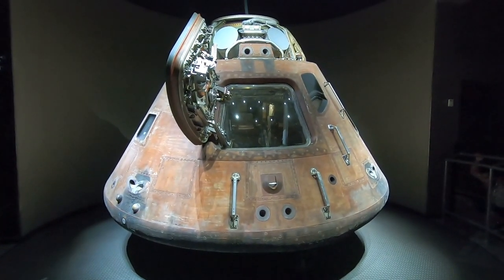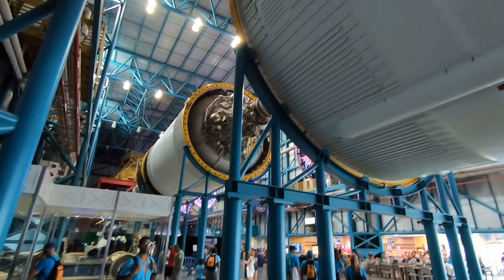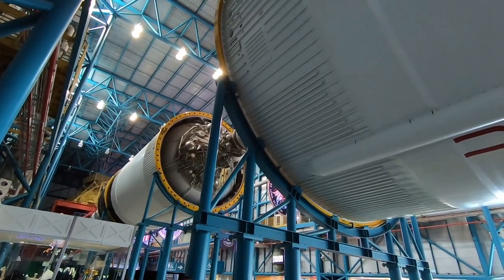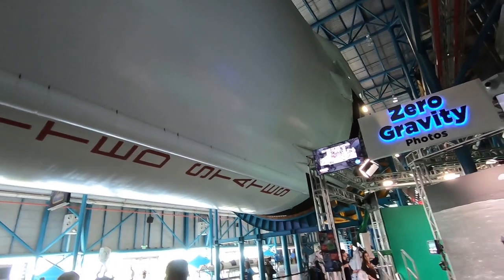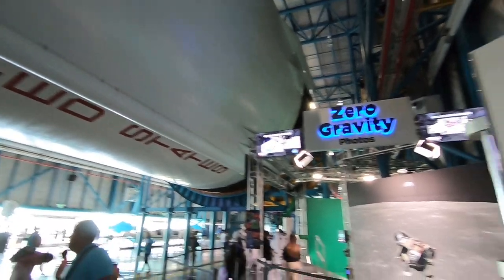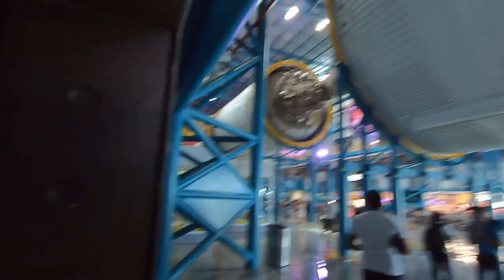That was propulsion engineer Jim Stone, who worked on stage two for Northrop back in the day. Here you've got an actual Apollo 14 capsule — pretty cool. As he explained, all three stages of this rocket — first, second, and third — were designed and constructed so that this little capsule could reach space. All that massive rocket, and this small capsule is what came back. It's incredible.